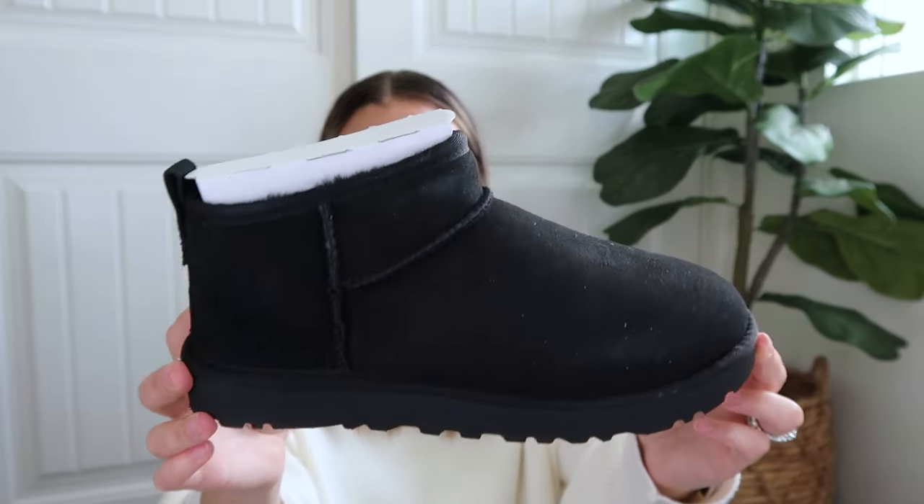Moving on to shoes — let's talk about my most worn, which is why I needed to repurchase. I got my first pair of these about two years ago and they're pretty worn. These are the Ultra Mini Uggs — I got them in my true size 8. They fit a little snug at first but the fabric wears down and then they fit perfectly. I personally love the chestnut color but I really like the black to wear with my Align leggings. I love the Ultra Mini because they don't feel clunky or heavy — like leaving the house in a slipper.